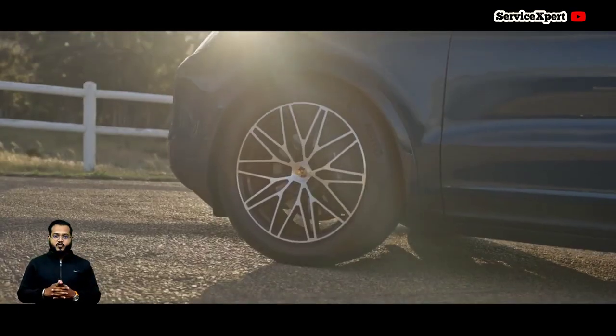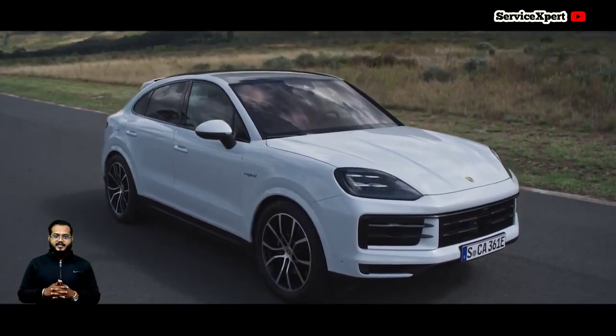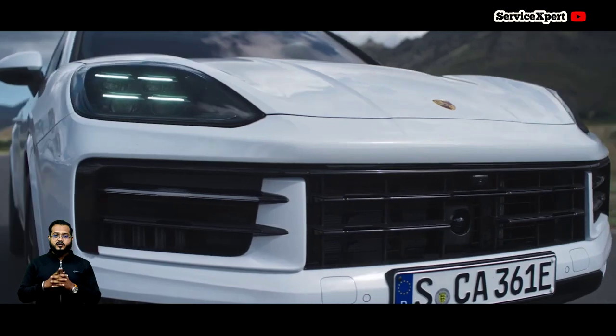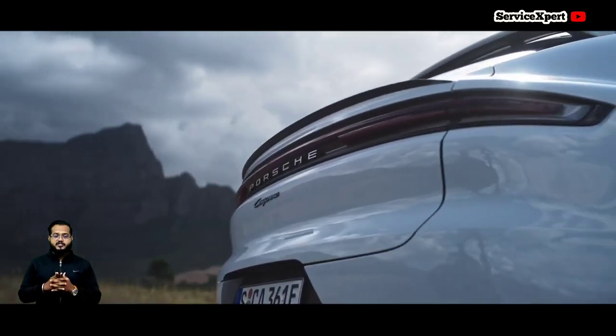Unfortunately, the Range Rover Sport has struggled with reliability issues over the years, impacting its resale value. Potential owners should consider these factors, especially if planning for extended ownership.